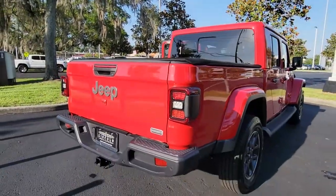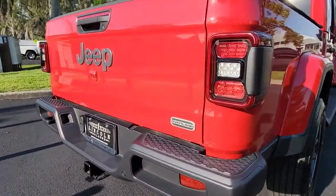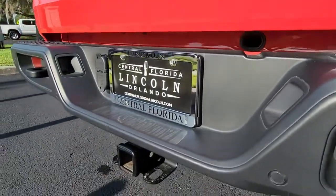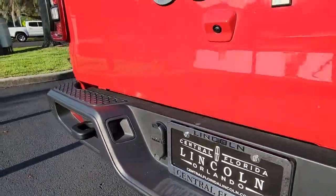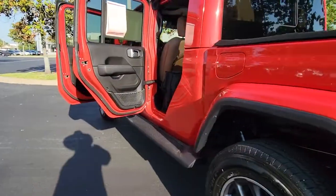The following are some of this vehicle's highlighted options: keyless entry, navigation system, backup camera, V6 cylinder engine, fog lamps, keyless start, four-wheel drive, satellite radio, heated mirrors, and aluminum wheels.